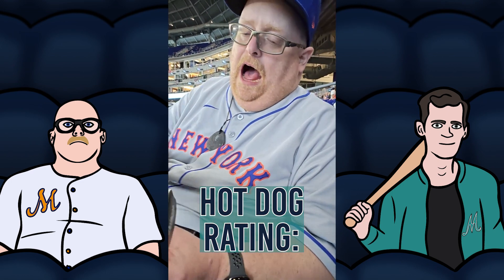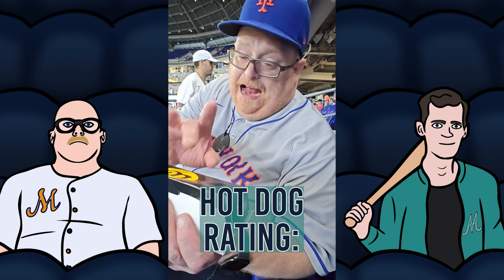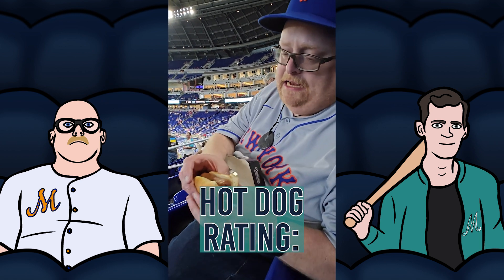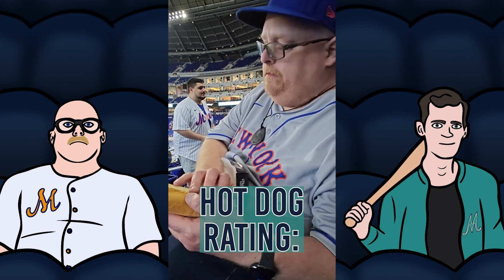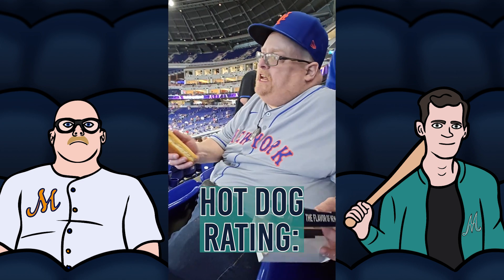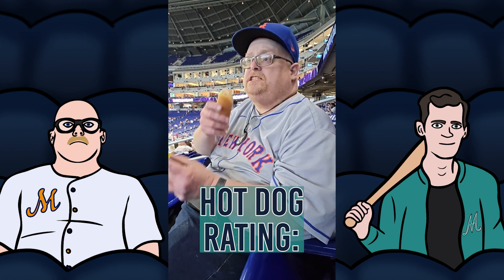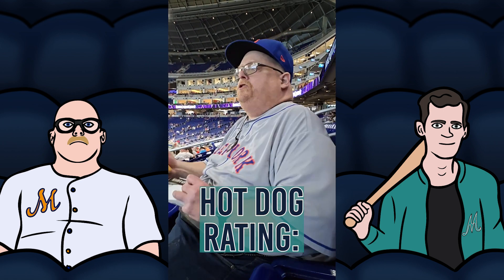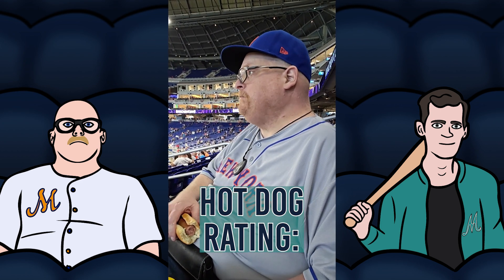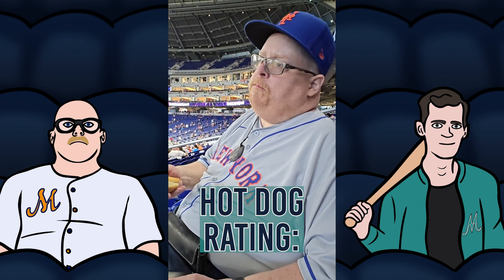They have the standard hot dogs. Now, these are not really Nathan's hot dogs — they just put a Nathan's logo on here, but these are not Nathan's-style hot dogs. They don't look anything like Nathan's hot dogs. The bun-to-dog ratio is good. But here comes the most important part: how does it taste? Ballpark hot dogs generally aren't good. We're going to give these a try as we review the food options at LoanDepot Park. This is an average hot dog — that's the end of it.